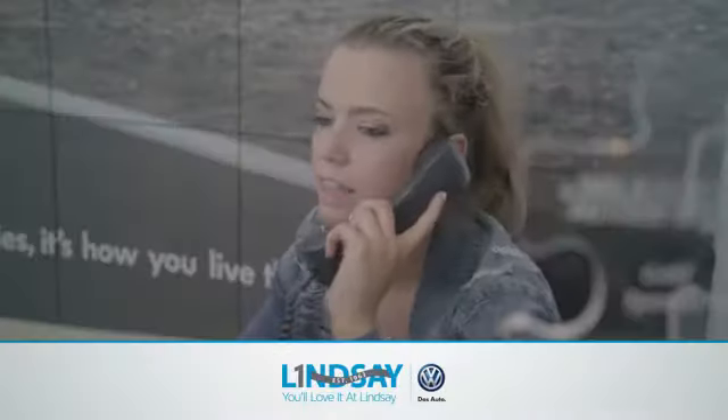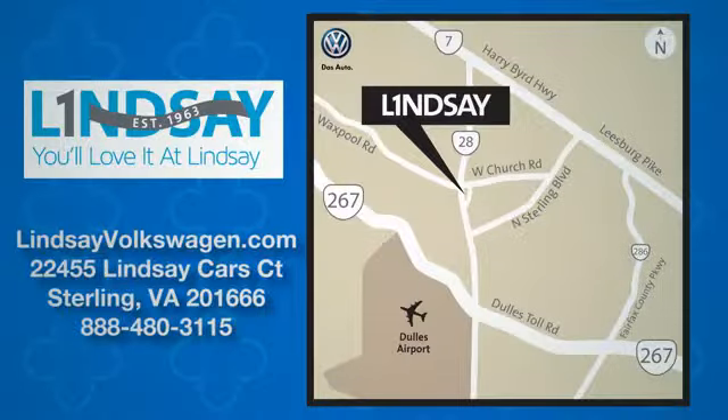Lindsay Volkswagen of Dulles: number one in sales, customer satisfaction, selection, and price. We are conveniently located at 22455 Lindsey Cars Court in Sterling, Virginia.